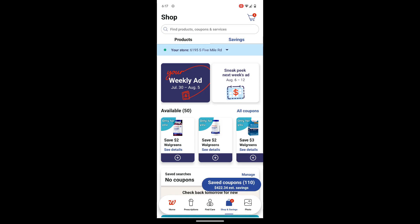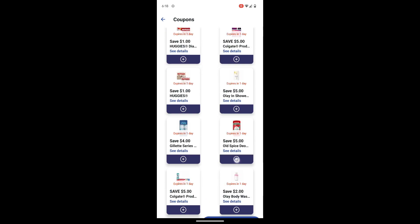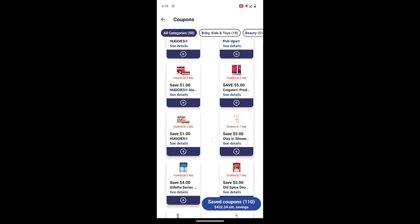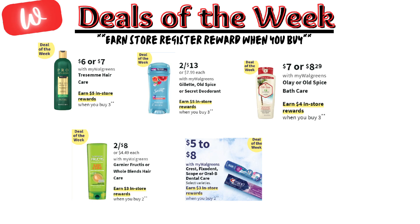Before I get started, I noticed there's been an update on the Walgreens app to view digital coupons. In the past, I was able to view all coupons all at once, but since this last week, all digital coupons are within the categories at the very top. Keep in mind, you must do these deals in separate transactions if it's the same promotion, and you must do them in store to earn that register reward.